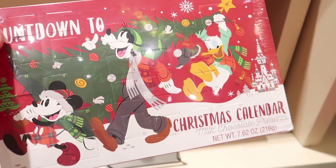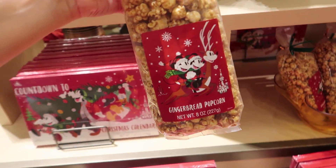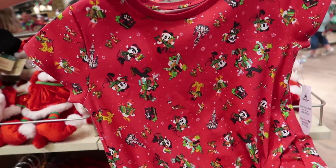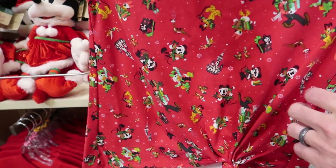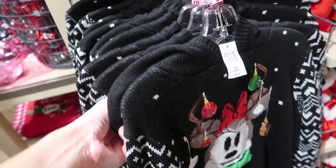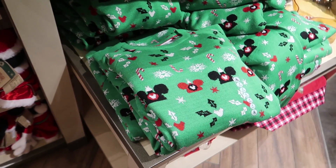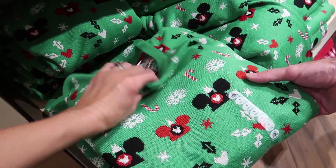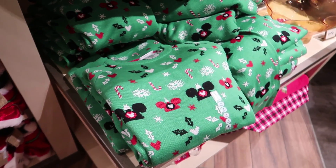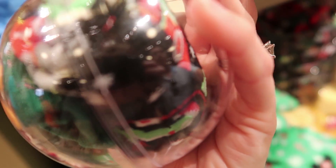Here's another countdown to Christmas calendar with chocolates — $14.99. Ooh, gingerbread popcorn — $6.99. This kids' item is adorable — I think I might have to get a large because it's so cute. $25. Let's check out this sweater — $49.99. Oh my goodness, it has a hood with Mickey ears — it's $64. And here's the guys' version — it's actually a sweater — $55. Not too bad. Here's a cute little ornament and it comes with Christmas socks — $15.99.